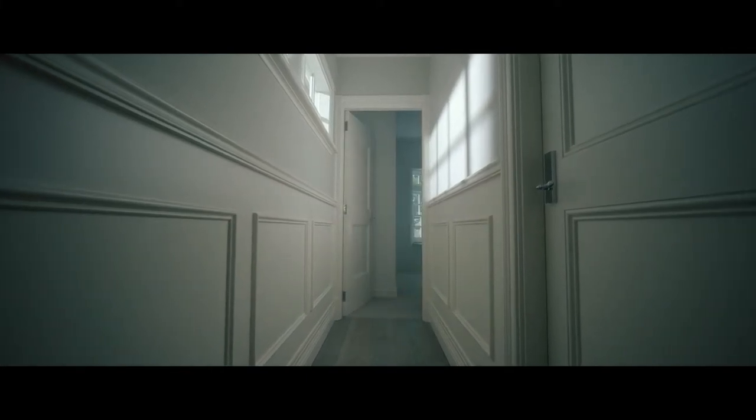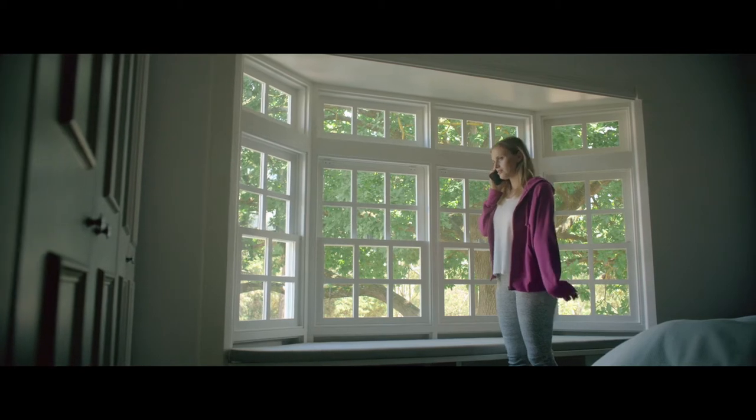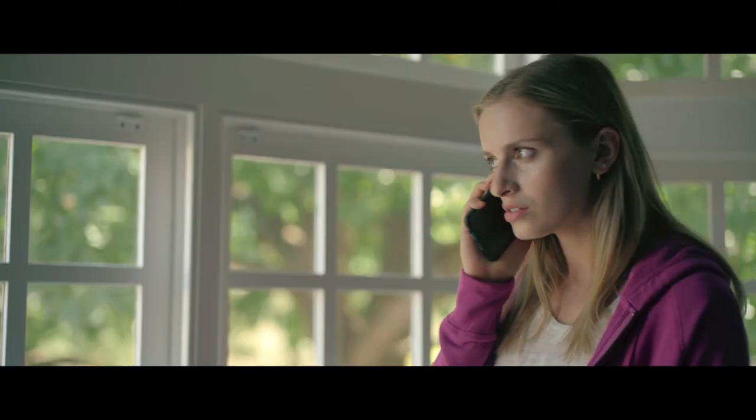Oh hi, yes, I'm just ringing about the car for sale yeah, and how many k's are on it? Sure.